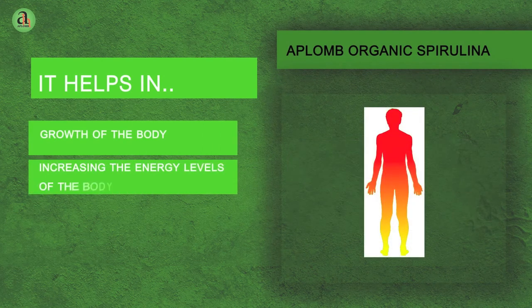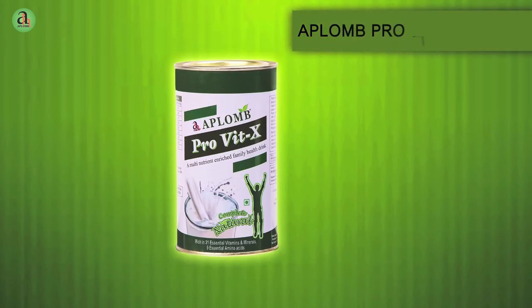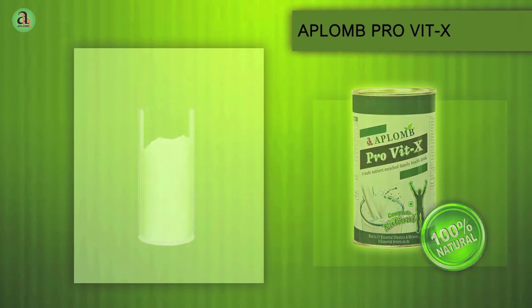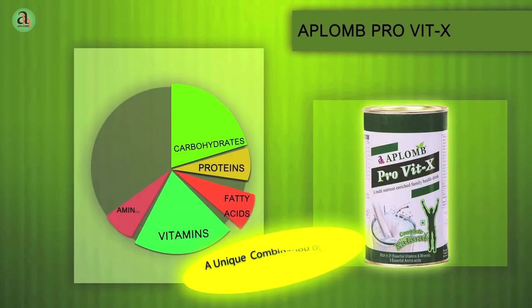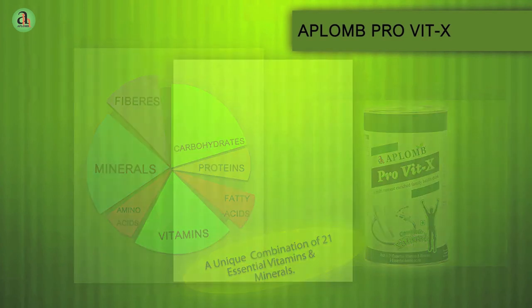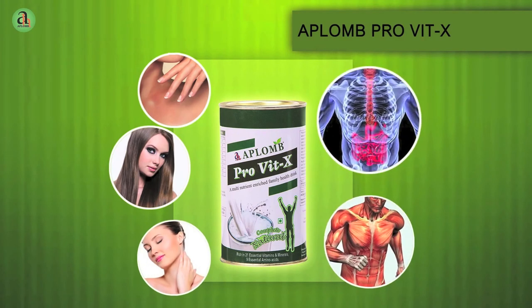Aplomb Pro-Vit X, Aplomb Protein Vitamin X, is the perfect health drink, aiding complete body growth and balanced nutrition. It also helps in slowing the aging process of the body. Protein accounts for around 17% of your total body weight and is vital for the healthy growth, development and repair of virtually all cells in the human body, from nails and hair to skin, organs, tissues and ligaments.